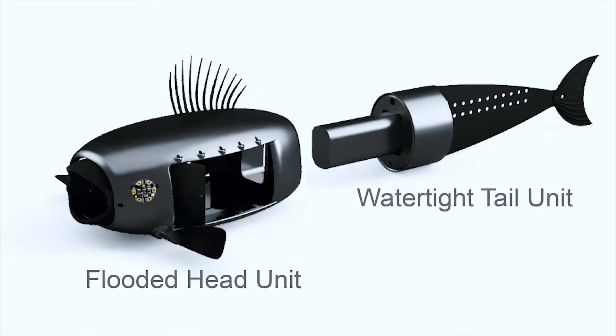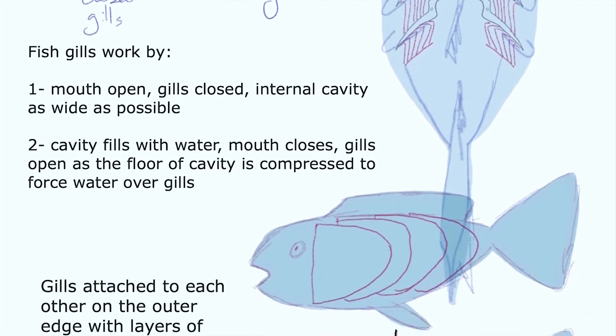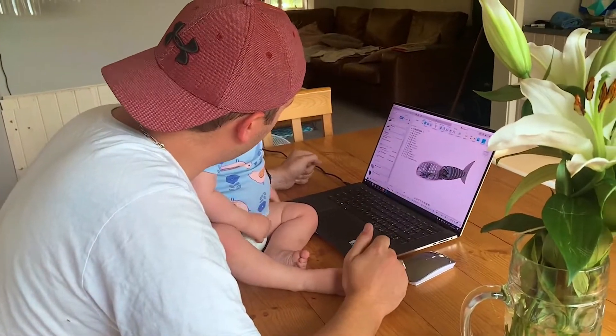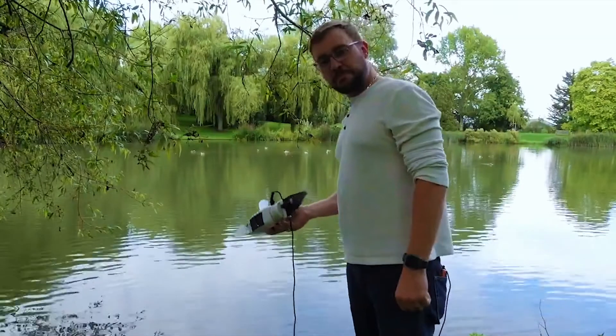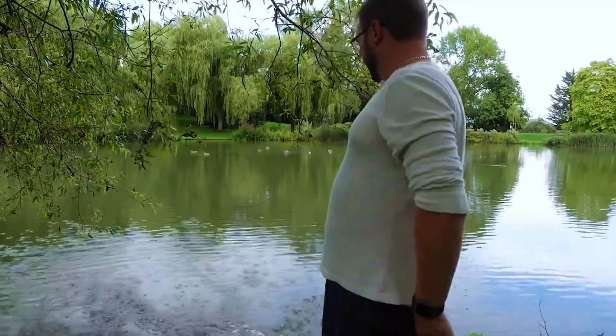Engineers would proceed to further develop the technology, and the open source plans for the device would also be made publicly accessible. The winning entry turned out to be the plastic-collecting robo fish, designed by chemistry undergrad Eleanor Mackintosh — coincidentally a University of Surrey student.